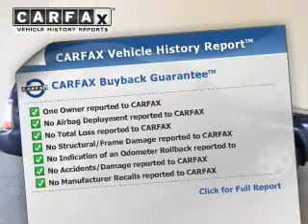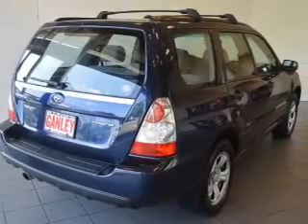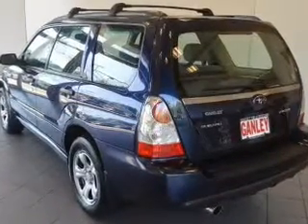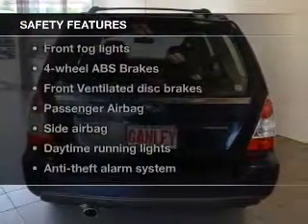With these notable features, you won't want to miss out on the opportunity to own this amazing ride: keyless entry, power door locks, power windows, cruise control, an AM/FM stereo with a CD player, power mirrors, and an alarm system.